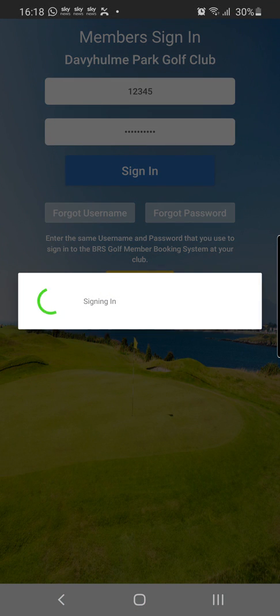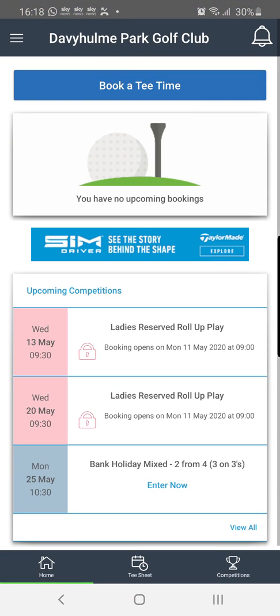So I'm going to sign into the app — it's very easy to use. This is the home screen, and you can see we have some options here. The top one is to book a tee time, and the one underneath shows any upcoming bookings. At the moment I don't have any upcoming bookings due to the restrictions not allowing any golf. Underneath we have upcoming competitions, which have been set up for demonstration purposes. We don't know when golf will return, but I thought this video would be useful for people to learn how to use BRS.